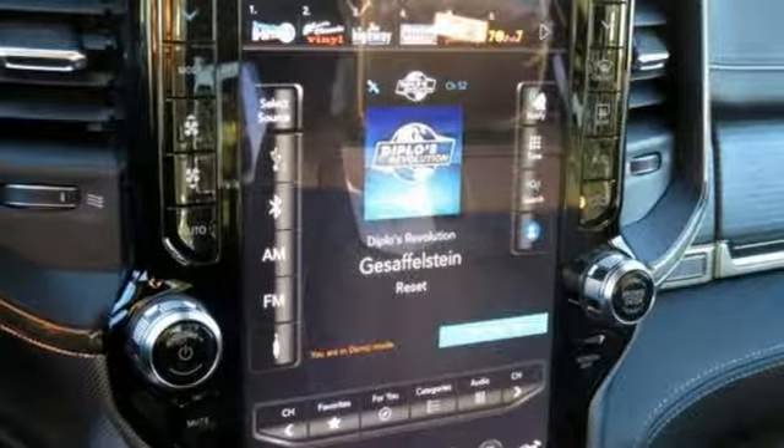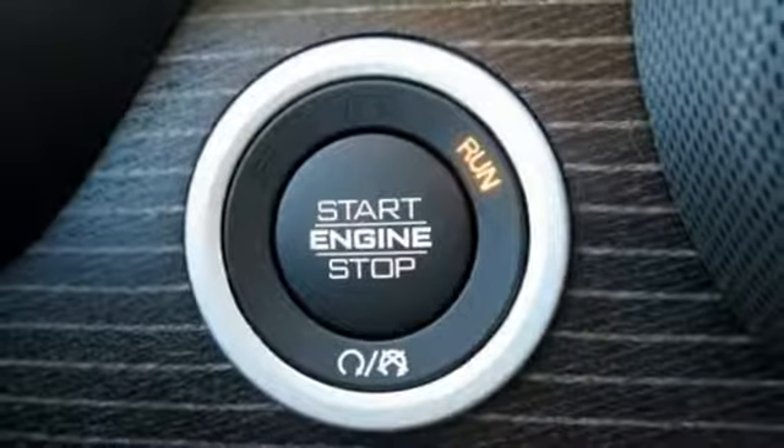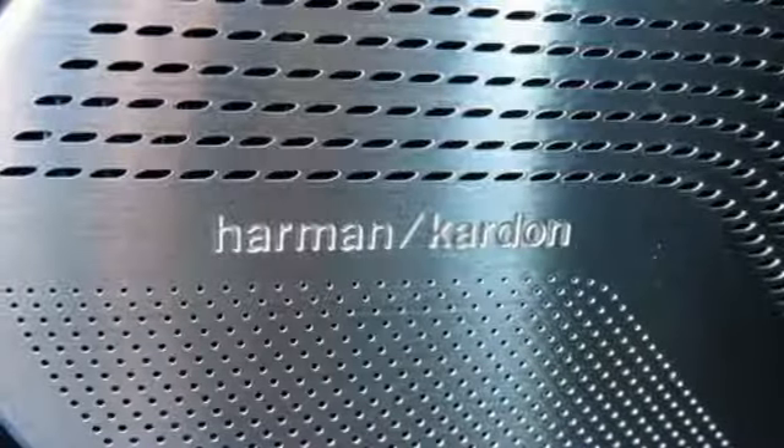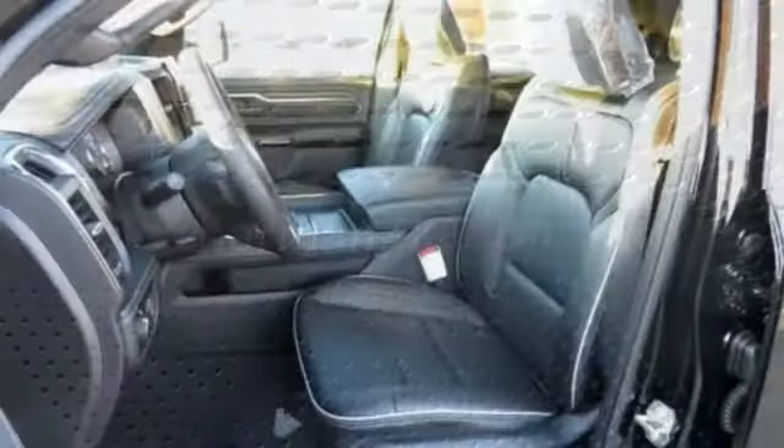Dual zone climate control, running boards, height adjustable automatic with driver control suspension, automated parking sensors, and heated and ventilated weather bucket seats.